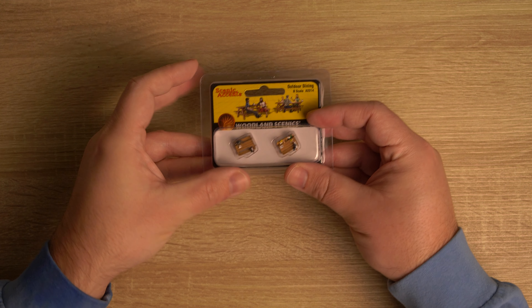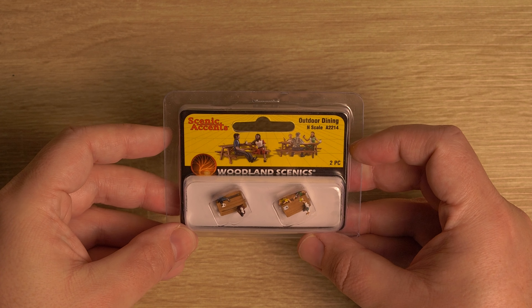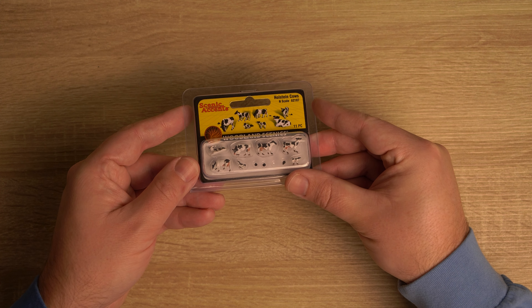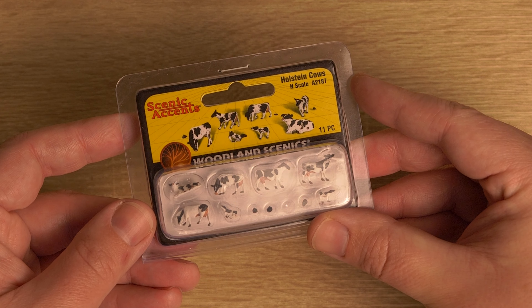Some of the other things that I got is this Woodland Scenics outdoor dining in N scale. It's just adorable. So that was nice. And you can't have scenery without cows. You just can't.